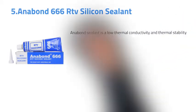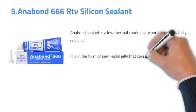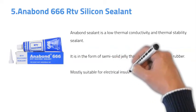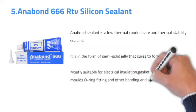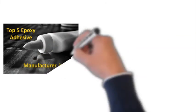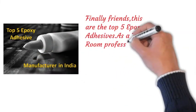Number five: Anabond Triple Six RTV Silicone Sealant. Anabond sealant has low thermal conductivity and high thermal stability. It is in the form of a semi-solid jelly that cures to form silicone rubber. It is most suitable for electrical insulation, gasket fitting, plastic injection mold or O-ring fitting, and other bonding and sealing applications.